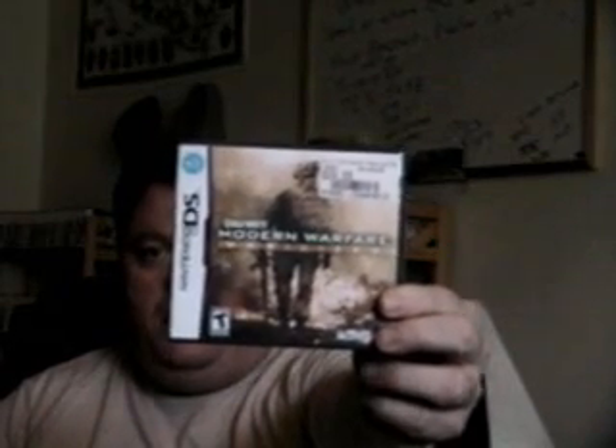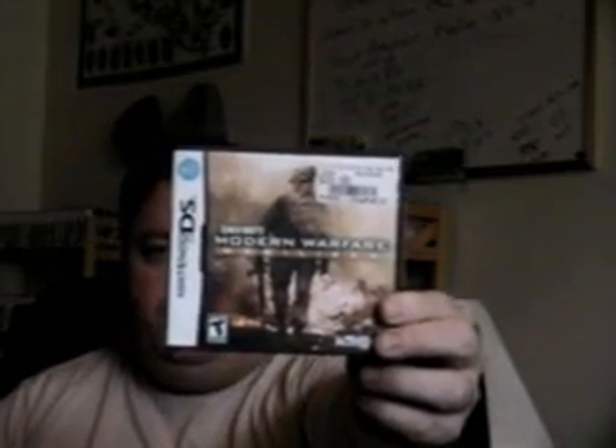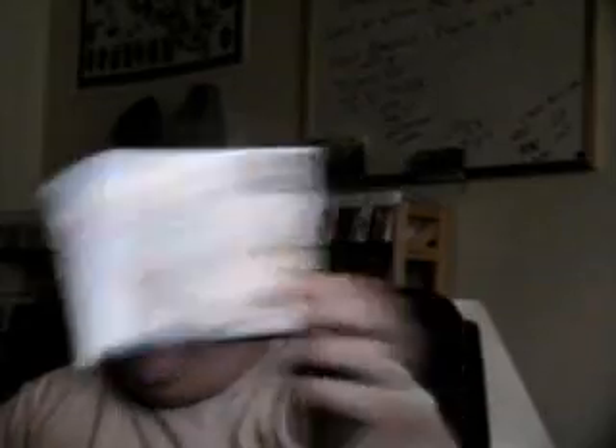The first game is Call of Duty Modern Warfare 2 Mobilized. I've been waiting to get this game. I bought it pre-owned for $24 and I traded in another game to reduce that price down. I haven't played it yet but I'm looking forward to it.